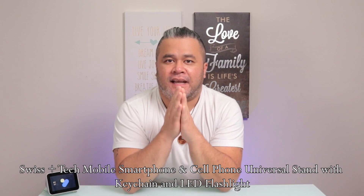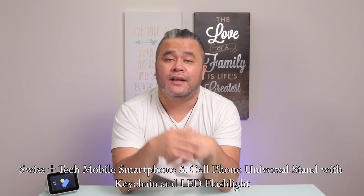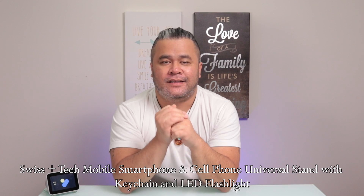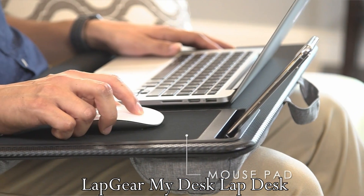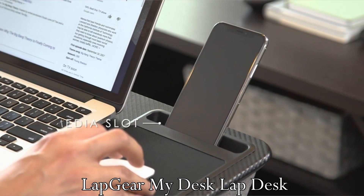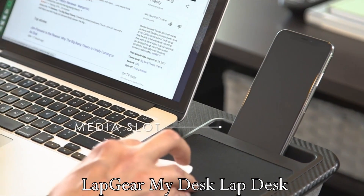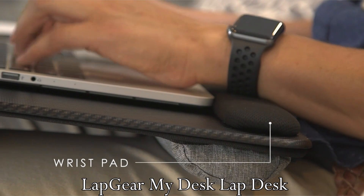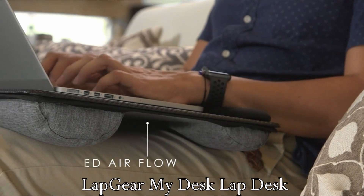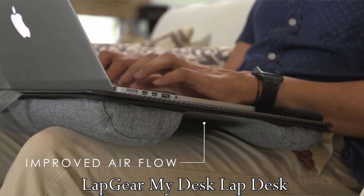Next one is the Swiss Plus Tech Mobile Smartphone and Cell Phone Universal Stand with Keychain and LED Flashlight — three words: cell phone stand, keychain, and LED lights. Enough said. Second to last is the Lap Gear My Desk lap desk, which is designed specifically to keep your laptop from heating up while you use it continuously. It also contains two storage compartments to keep your pens and other items in place.